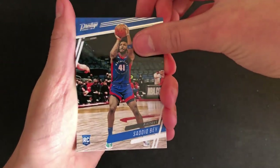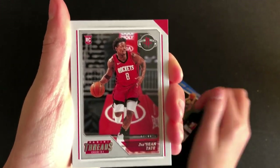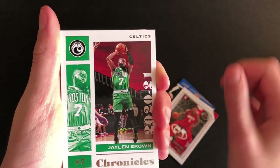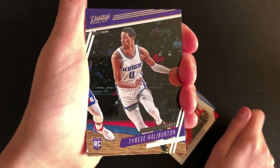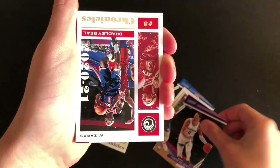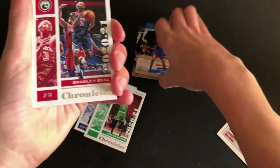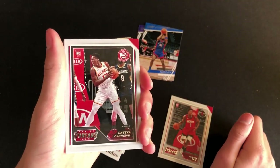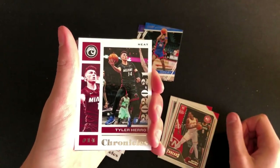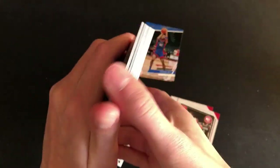Sadiq Bey for the Pistons. Steph Curry. There's a Jae'Sean Tate rookie. Jaylen Brown. There's a nice Tyrese Halliburton rookie — he's in a Kings uniform, but he's been playing really well with the Pacers ever since he got traded. We'll make three piles: good rookies, rookies, and base. There's a Bradley Beal. Onika Okongwu. Tyler Hero — unfortunately not his rookie card.